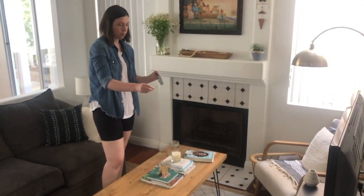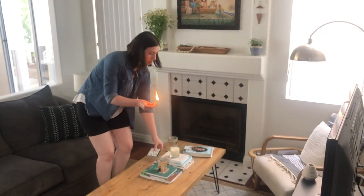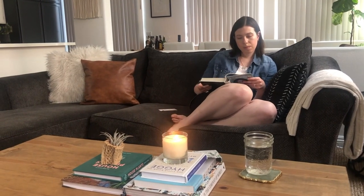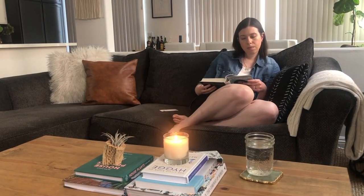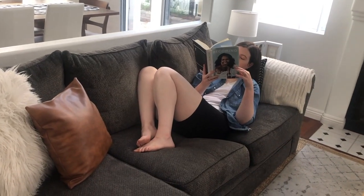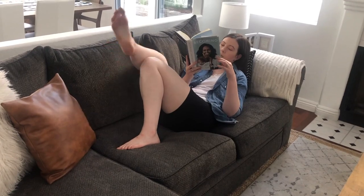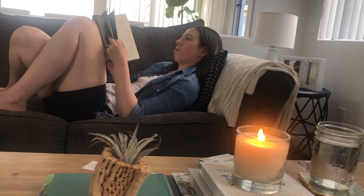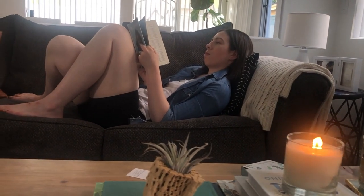After I've gotten some things done, I like to enjoy some down time, usually on the couch. I'll typically read a book, and normally I'll light a candle beforehand just to kind of set the ambiance. I'm currently reading Michelle Obama's Becoming memoir, and I find it so interesting. I had no idea about her childhood or her early adulthood years, and I'm really enjoying learning all about her.